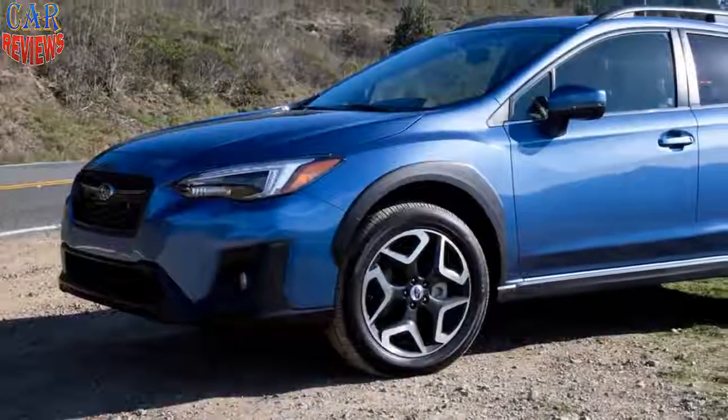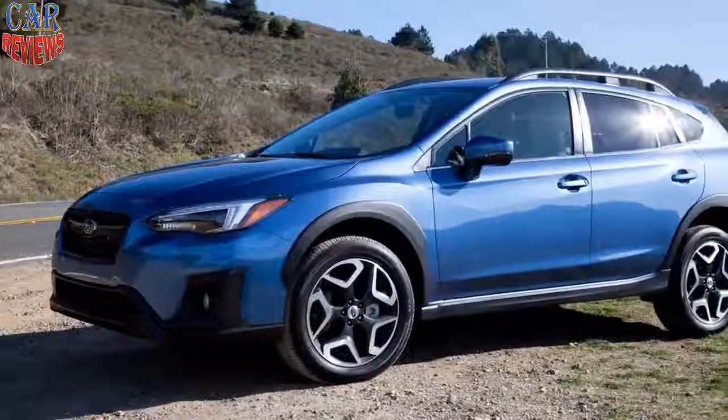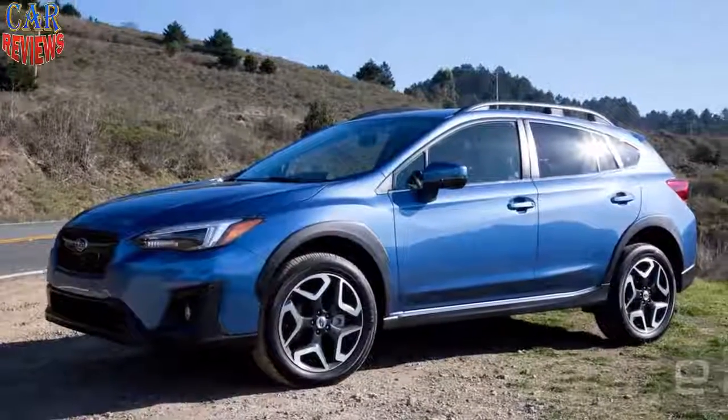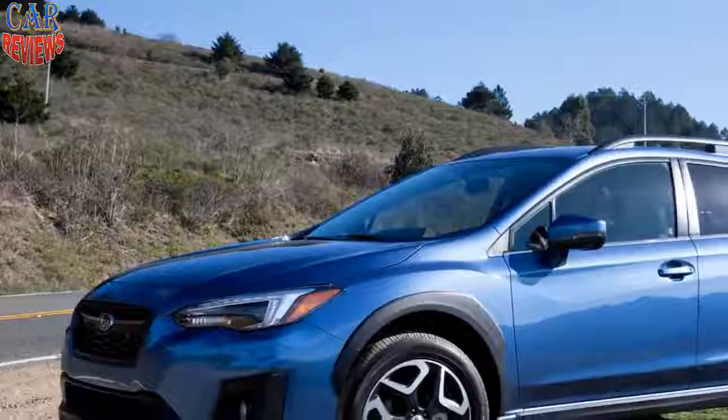The 2019 Crosstrek Hybrid is a first step in that direction, and an acknowledgment that Subaru can't afford to stay still lest rivals lure customers away with PHEVs of their own.